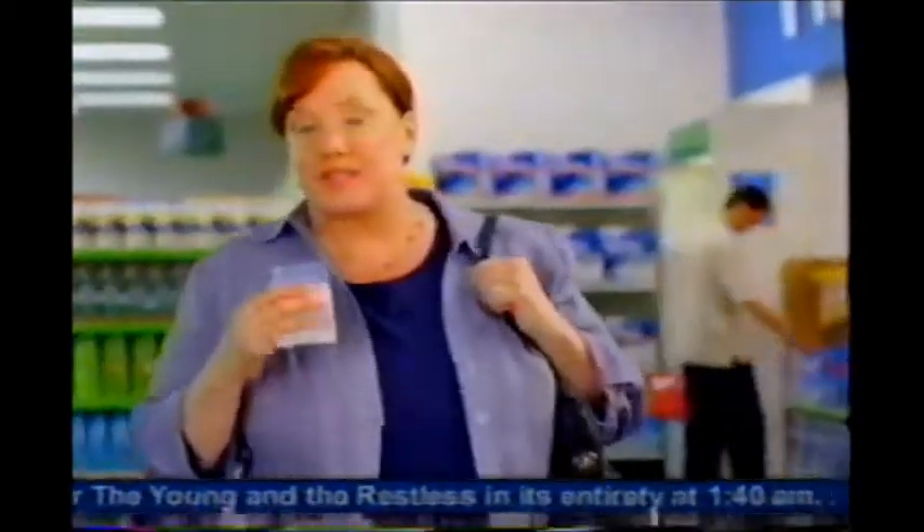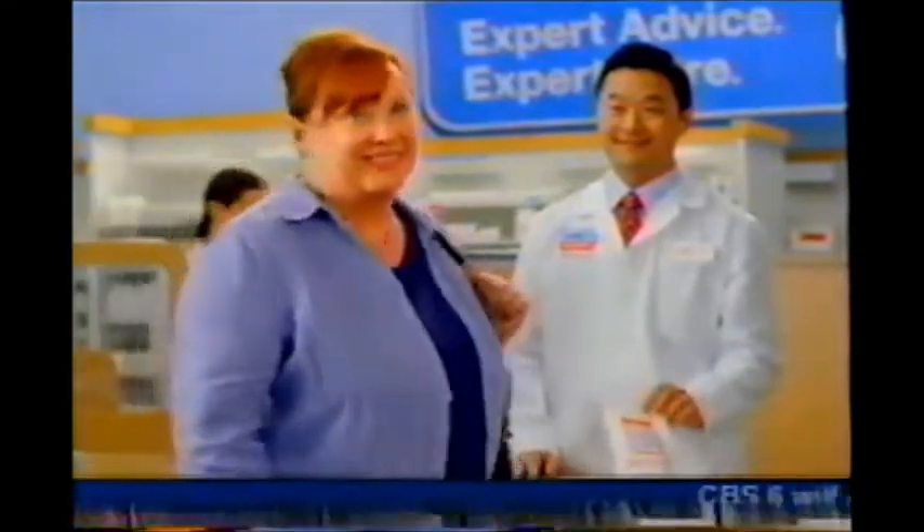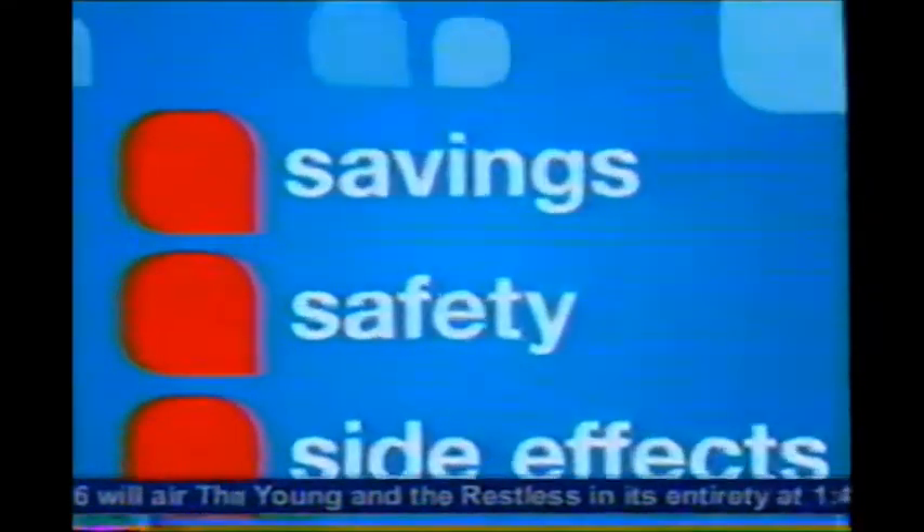I'm Laura and this is my CVS. I just transferred a prescription to CVS because they have care one-on-one — it's where the pharmacist stops and talks to me about safety and saving money with generic prescriptions. Laura, let's talk about possible side effects. It's all about me. Love that. Get care one-on-one and talk savings, safety, and side effects when you transfer or fill a new ongoing prescription.